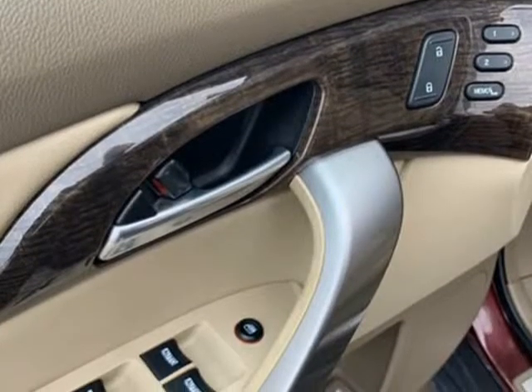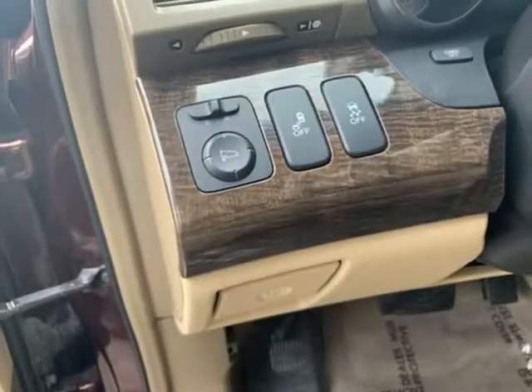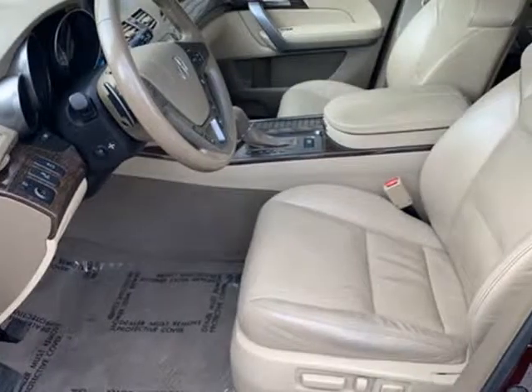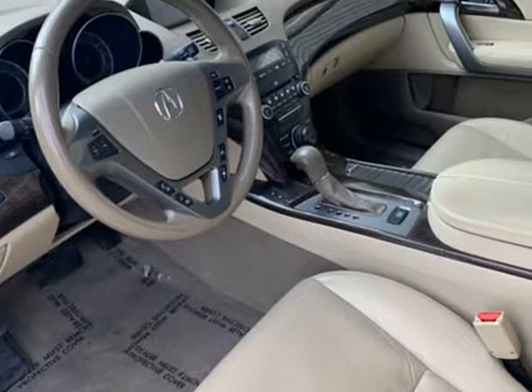Cup holders, premium wheels, rear wipers, sunroof, moonroof, chrome exhaust tips, remote fuel door, premium alloy wheels, rear spoiler, daytime running lights.